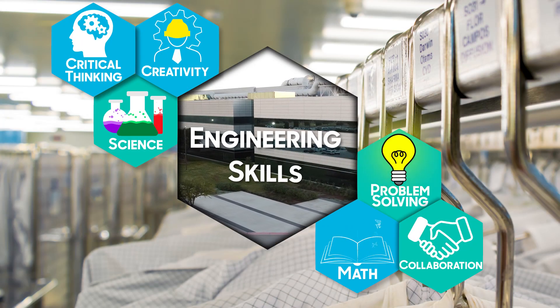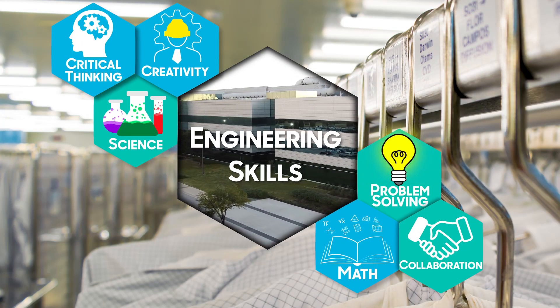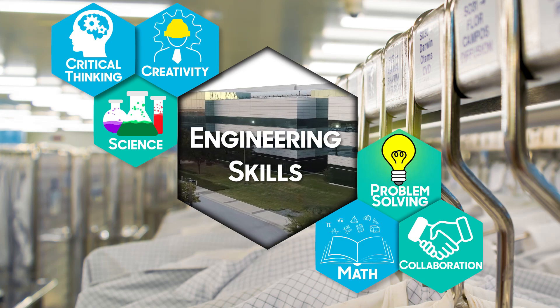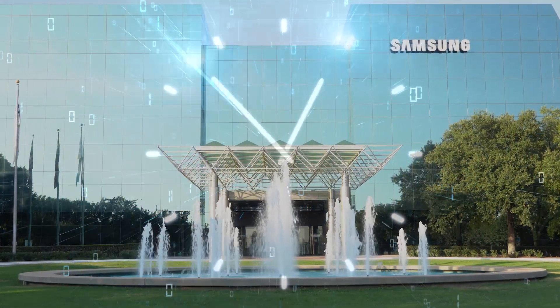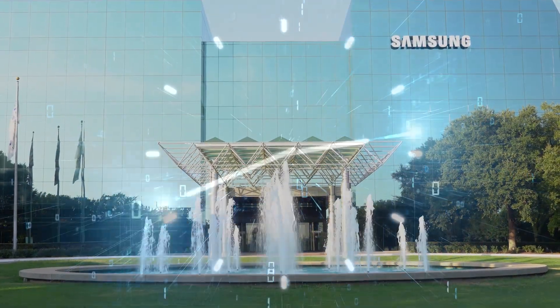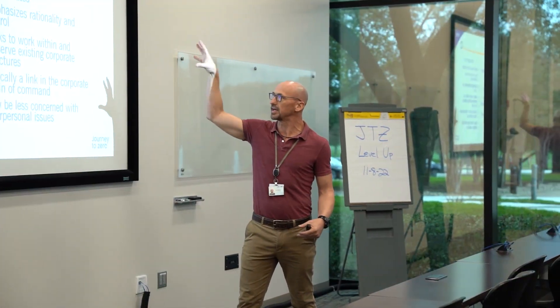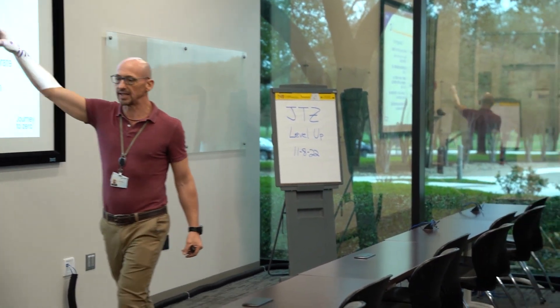From your affinity for math and science to your passion for problem solving, you might be the person we are looking for to hire as an engineer. And since our business operates 24-7, 365, collaboration is important. Safety and quality are also critical to our success, which is why we have teams of dedicated safety professionals and others dedicated to maintaining quality and reliability.